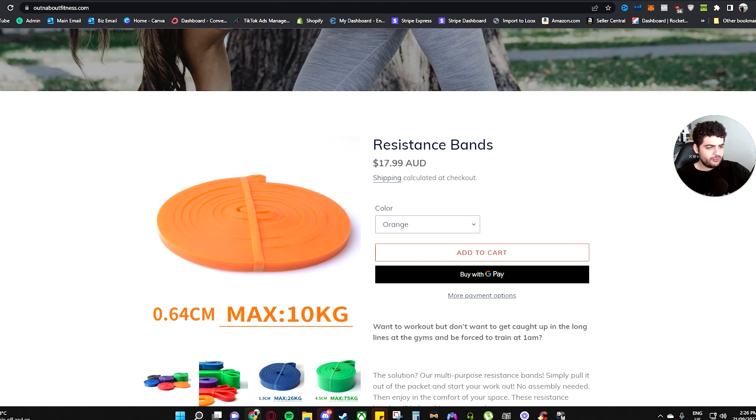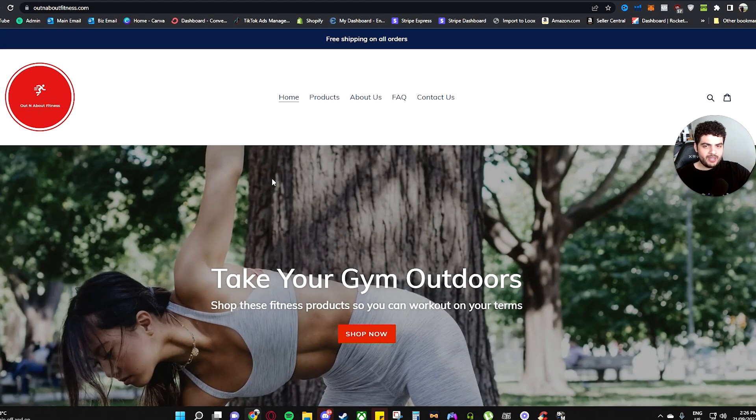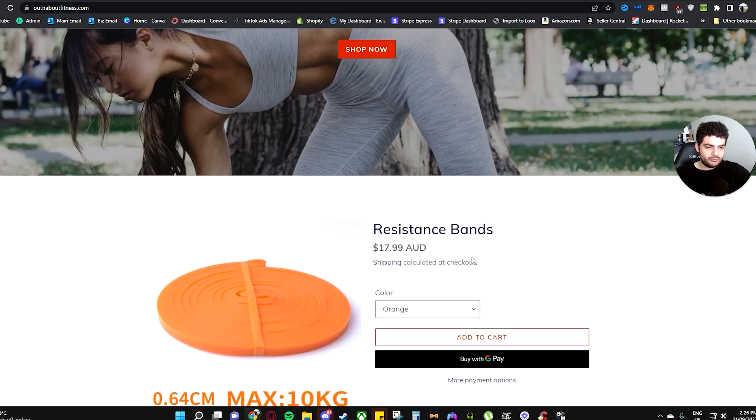What I would personally do here is add your brand name into the title so customers know when they go into your store that it's your brand. Put in 'Out and About Fitness – Resistance Bands', or even 'Out and About Fitness™' with the TM symbol and then resistance bands, just so they know it's yours.